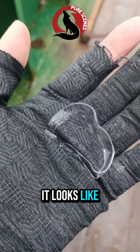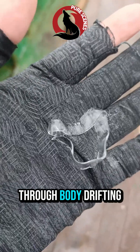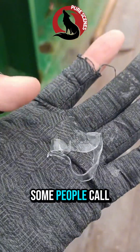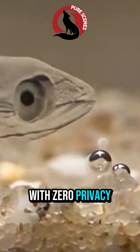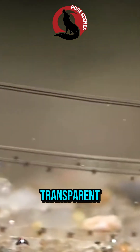Ever seen a fish so transparent it looks like a living ghost? No bones, no flesh, no secrets. Just a see-through body drifting in the open ocean. Some people call it the fish with zero privacy. From head to tail, everything except its pitch-black eyes is almost fully transparent.